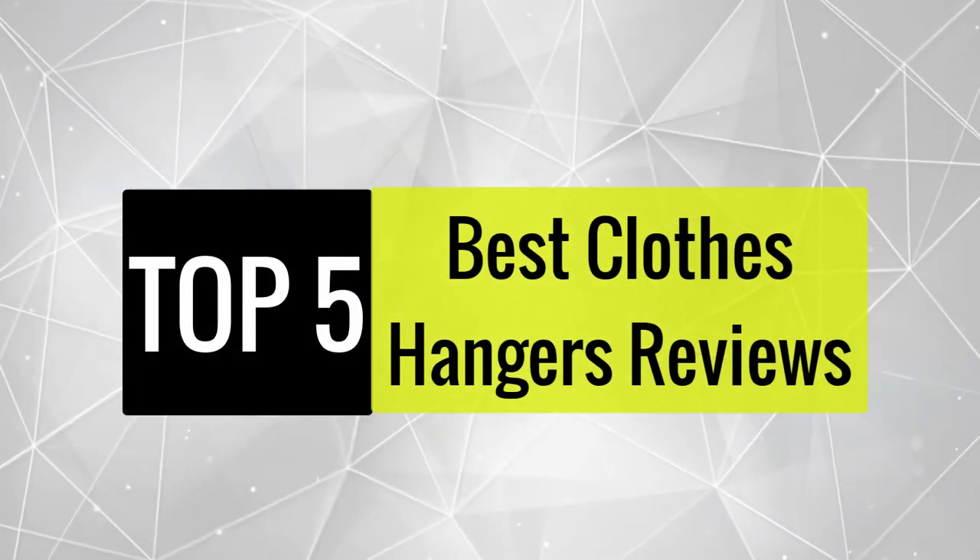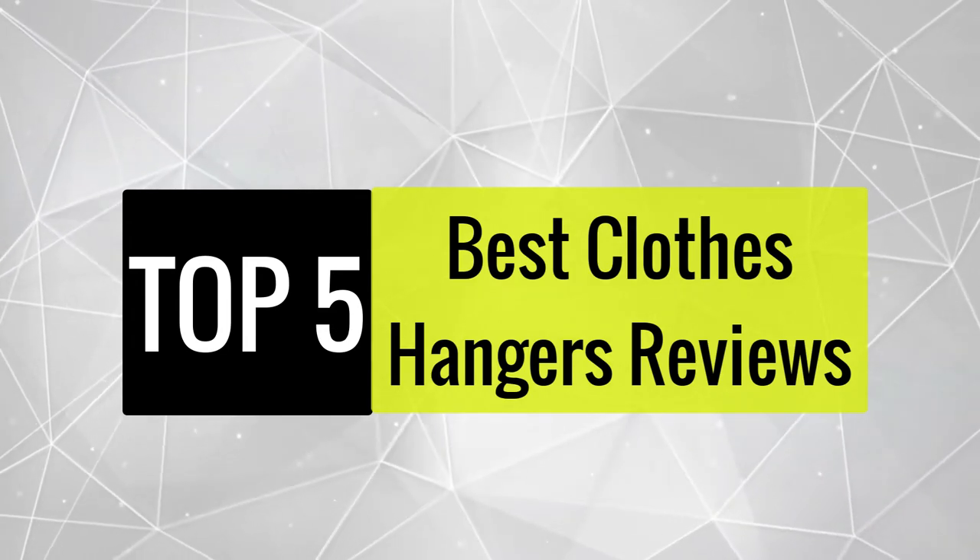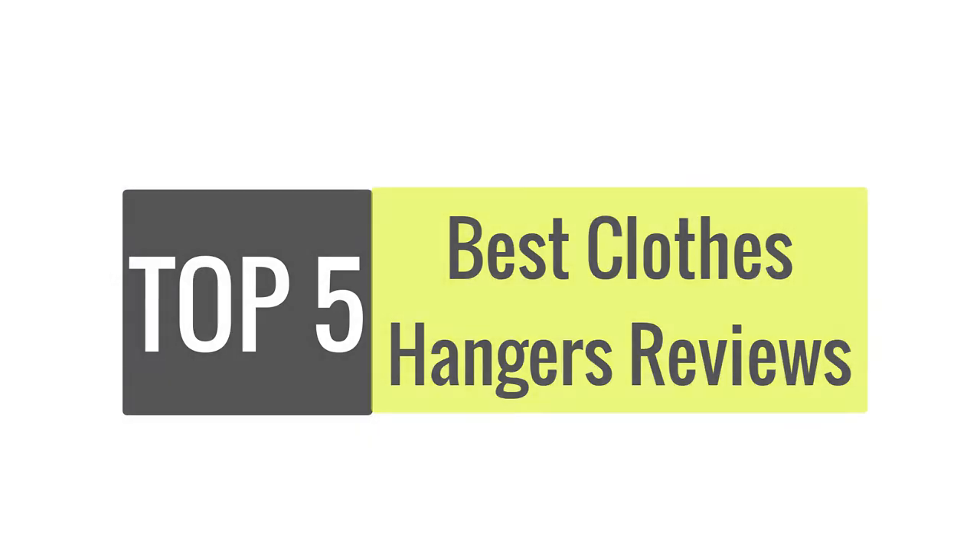Today, we review the best 5 clothes hangers that you can choose the right one for your purpose. After spending 2 weeks of research and consumer survey, we compiled this list.